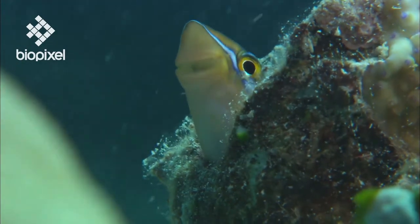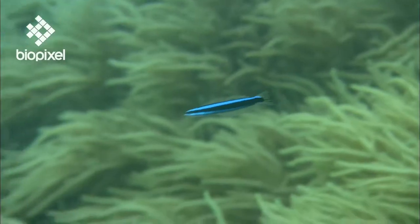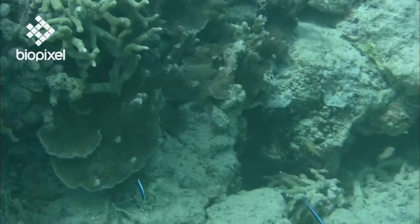These Blennies have a very large pair of canine teeth, and many use these fangs to bite chunks of scales and skin from the bodies of other fish.